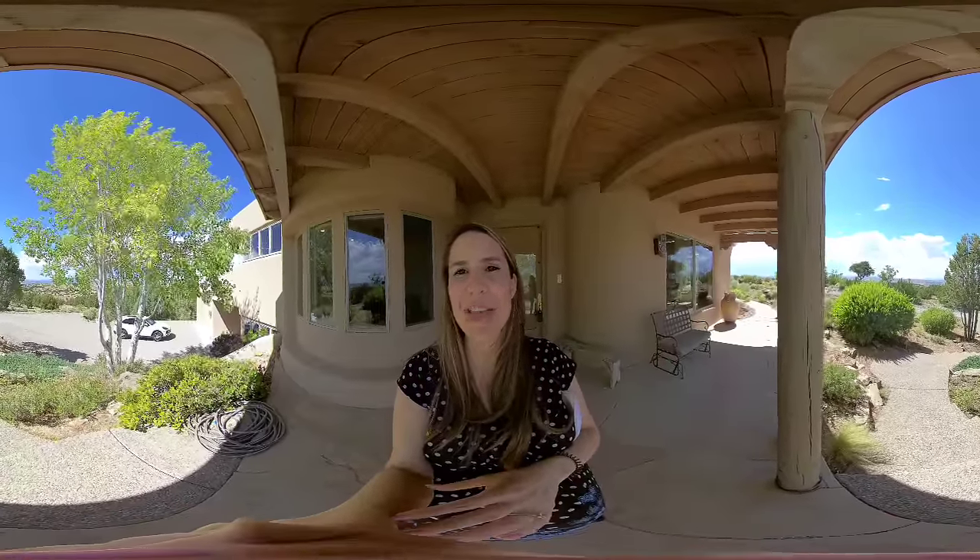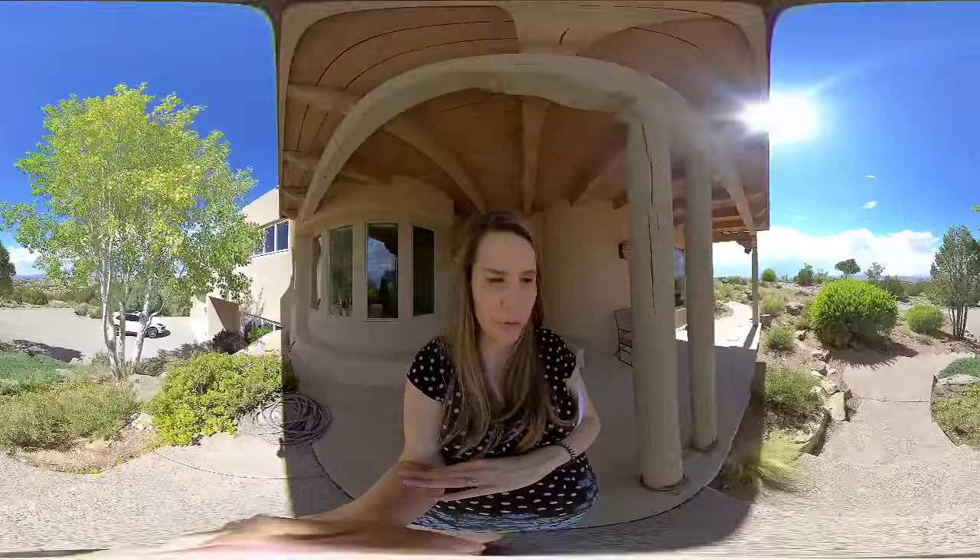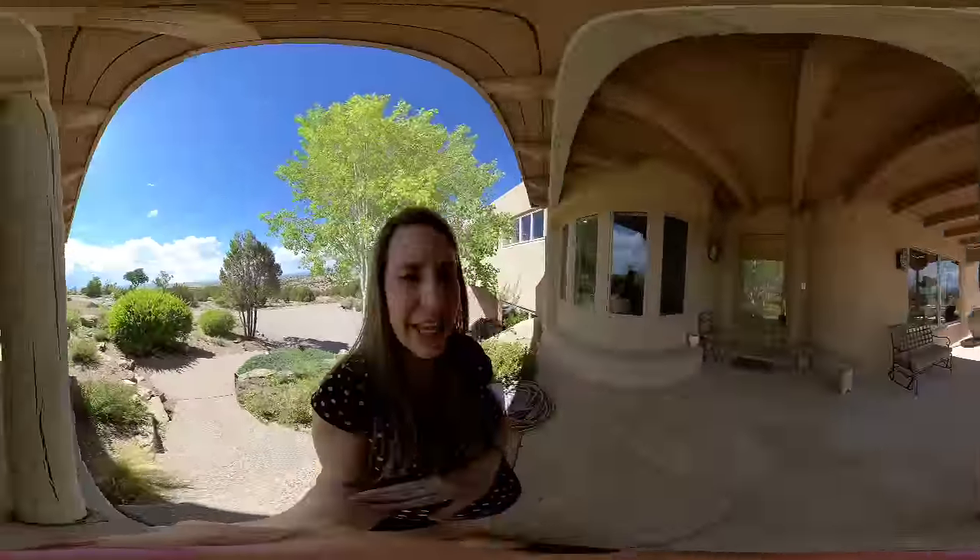Hello and thank you for joining us. We are in a fabulous home out in Placithas. For those of you that aren't very familiar with Placithas, anytime that you've ever seen anything from Georgia O'Keeffe, a lot of her art was actually designed over the landscape of this beautiful area.